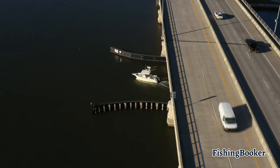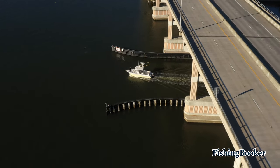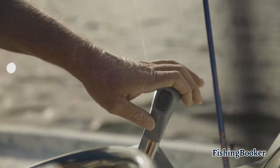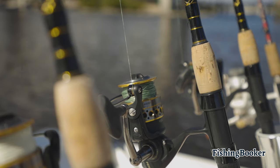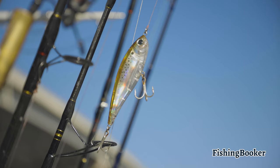Florida saltwater charters are licensed to cover everyone on board, so there's no need to purchase a license beforehand. Rods, reels, and bait are usually included in the price as well, so be sure to pack some sun protection and bring your favorite snacks and drinks for the ride.